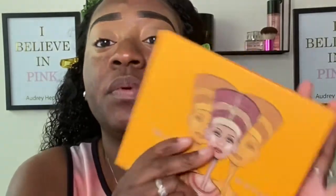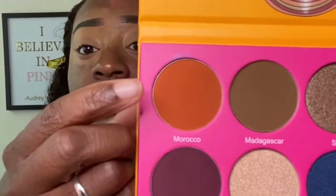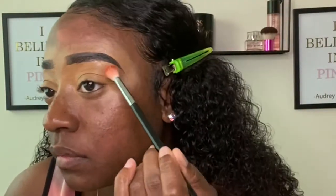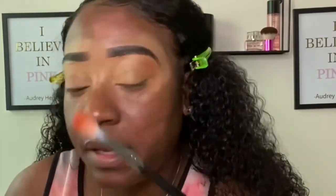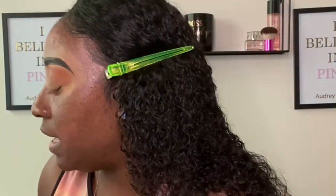Alright, for eyeshadow today I'm going to be working with the Juvia's Place Nubian 2 palette. I'm probably going to dip into some others as well, but I'm going to go into this color right here — Morocco. And I'm applying that using a fluffy brush, this is a Morphe M441. I love this brush y'all. I'm putting Morocco way up high as my transition base.